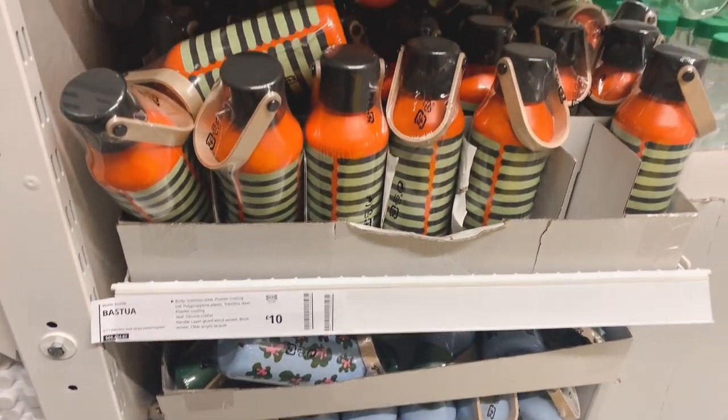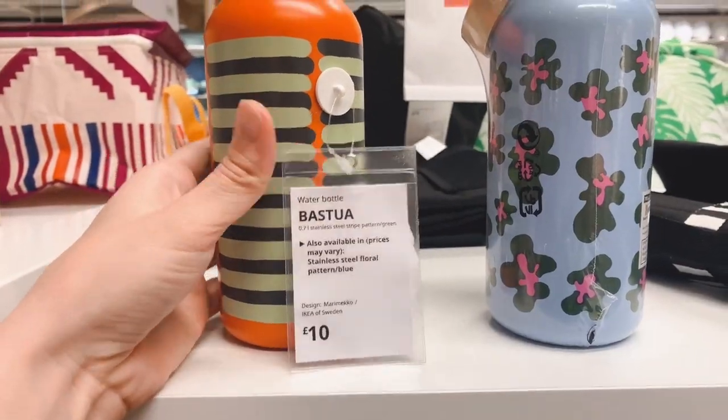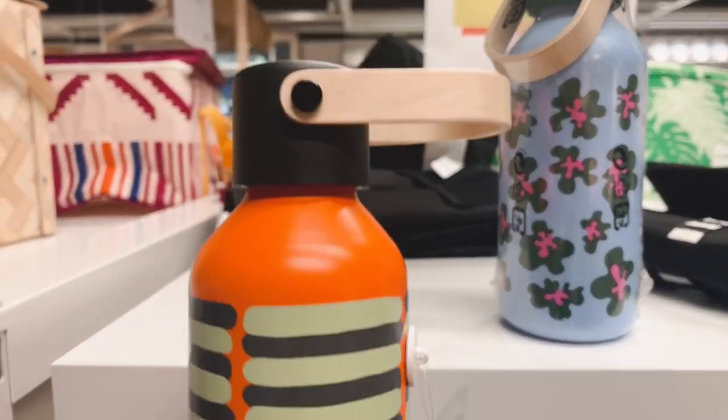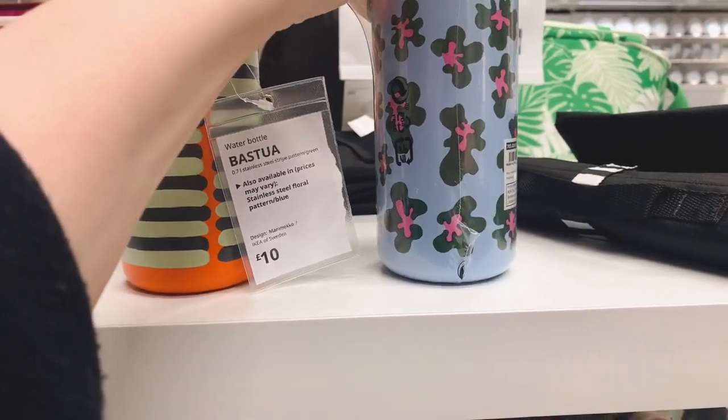The first thing I saw was the water bottles. They're really nice with bright colours. What was really special is that they had this wooden handle — I think it's made out of birch wood. They were nice.